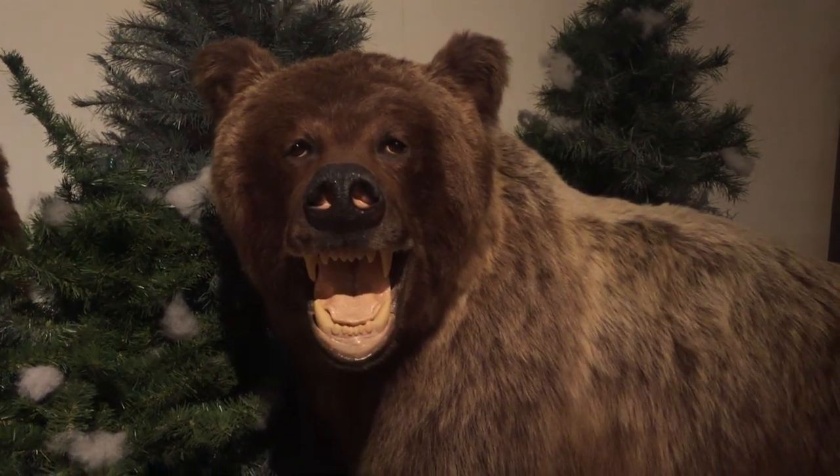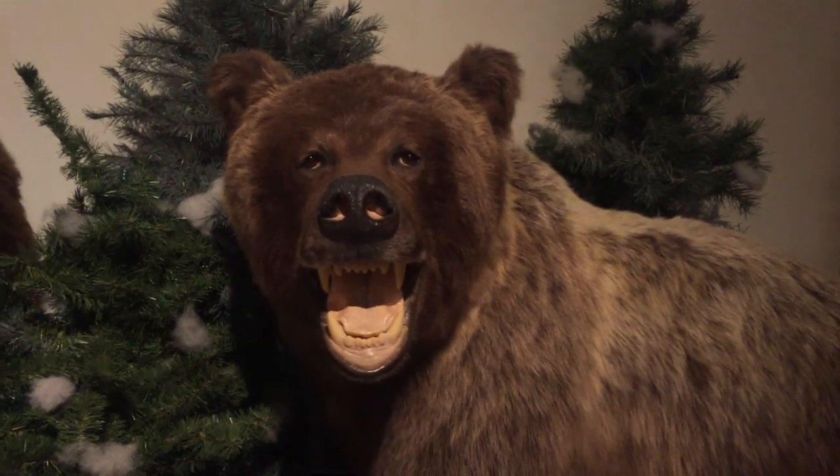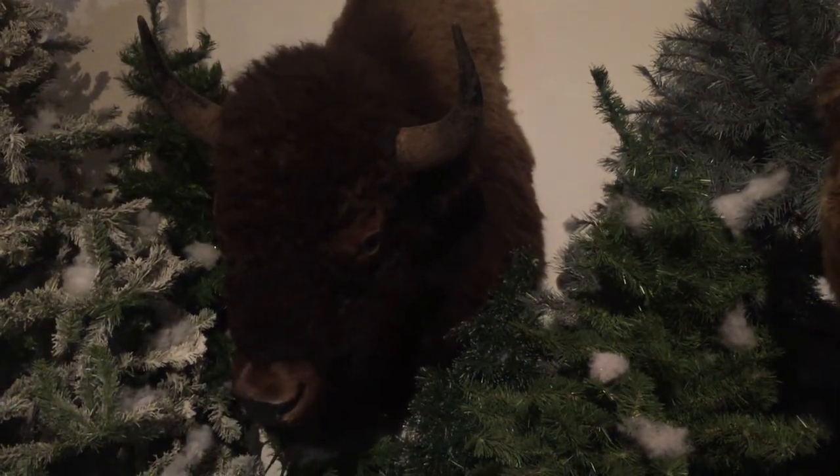Looks like you want a snack. Well, don't look at me — I'm not your snack. And what about you, Buffalo?